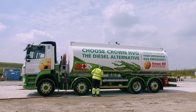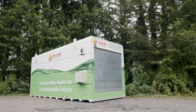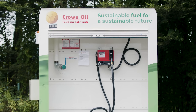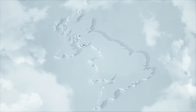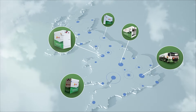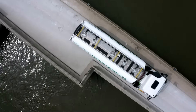We are forward-thinking. In 2018, we saw the potential of this renewable diesel alternative and are proud to be leading the way in securing a sustainable future. We were the first supplier to supply and store HVO in depots across the UK, giving our customers greater control and next-day delivery.